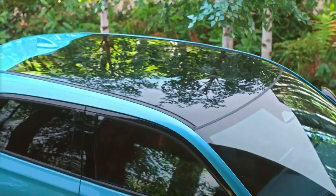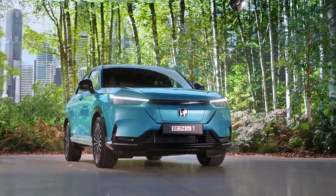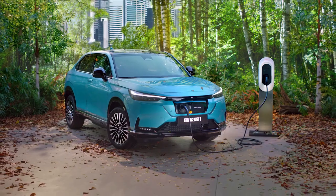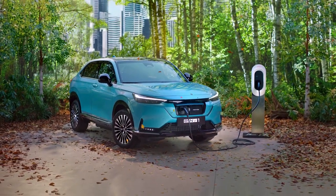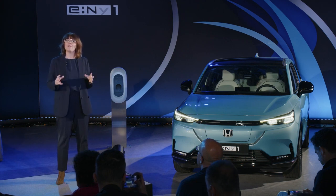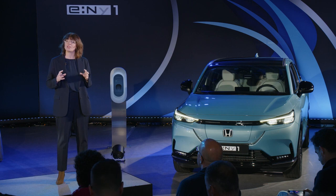The eMY1's sophisticated character is defined by a smooth-flowing coupe-style design, marking it out as an advanced battery electric vehicle. The dimensions are similar to the HR-V, balancing a compact exterior size with sufficient interior space to meet modern customer requirements. With the battery fitted under the vehicle floor, there is no impact to customer space and comfort.